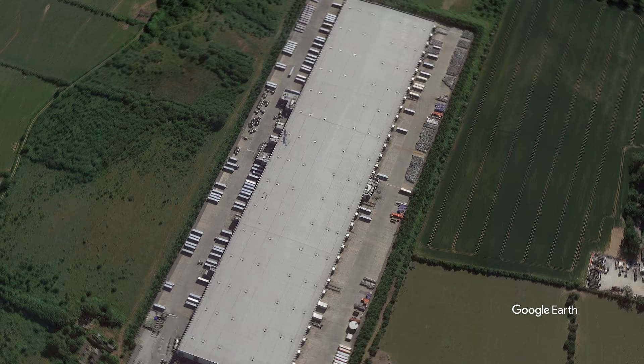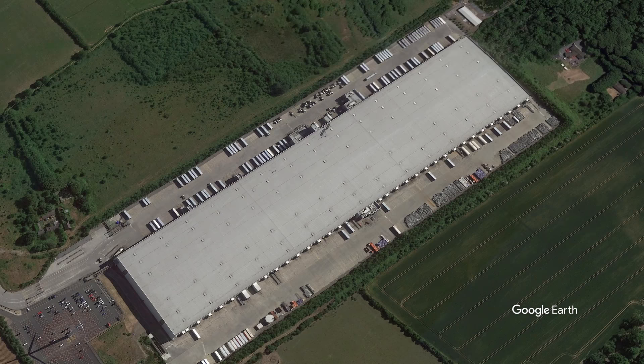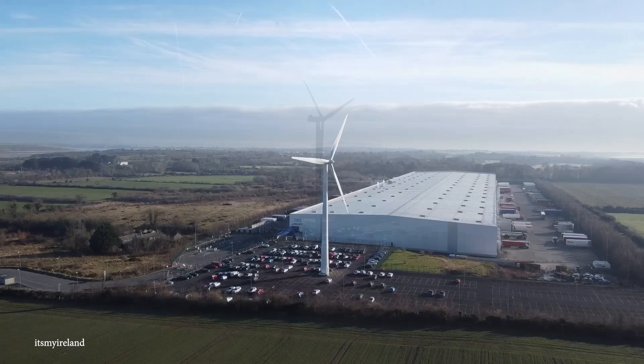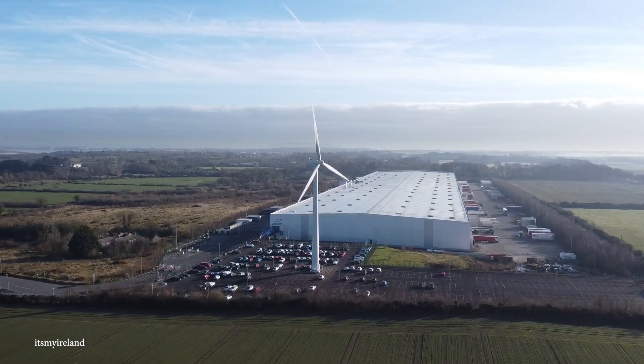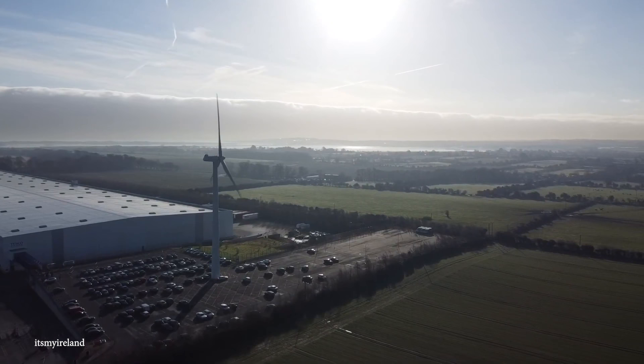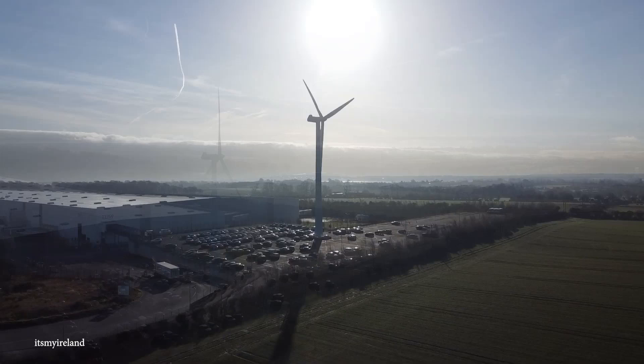So if you've got an important message that needs to get across the building fast, it's probably best just to send it in an email or hop in a golf cart. But if you're looking to get your steps in, the Tesco Ireland Distribution Centre is the best place to work out 40 hours a week. The centre has 100 loading bays and cost a total of about 70 million euros to build.